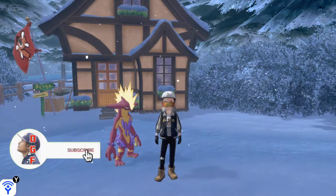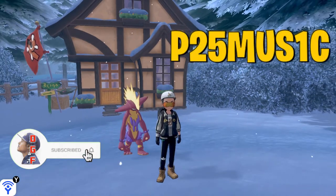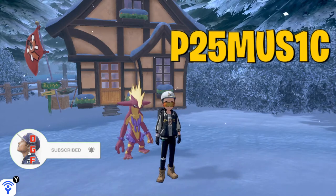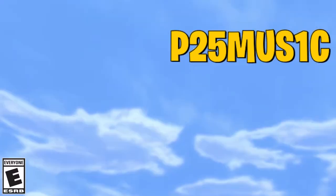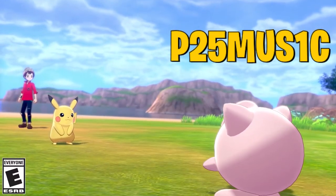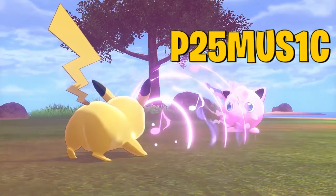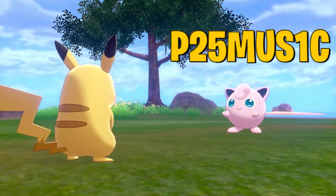What is up guys, I'm Daddy Gamer Fred and welcome back to another Pokemon Sword and Shield video. In today's video, I'm going to show you guys how to get the brand new free Singing Pikachu inside of your Pokemon Sword or Pokemon Shield game. Now this is quite simple,